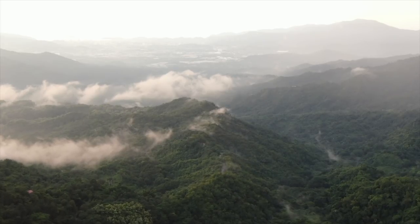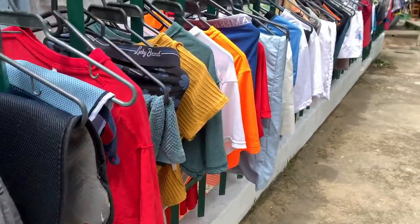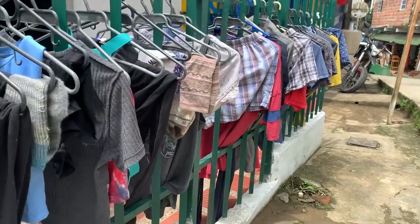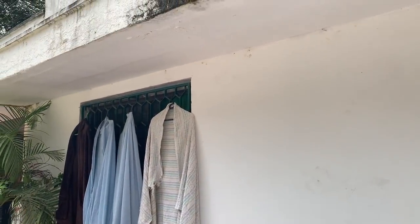We're heading out of Minka today and down to the beach. We just saw all of our clothes being dried outside, which is more eco-friendly than being dried in a dryer, so I'm not mad about it.